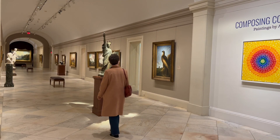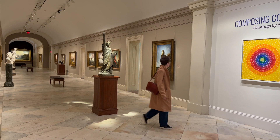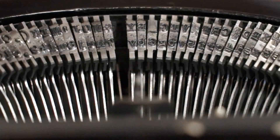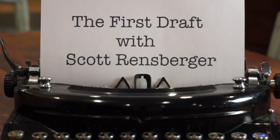The only danger the D.C. statue faces is being accidentally knocked over.